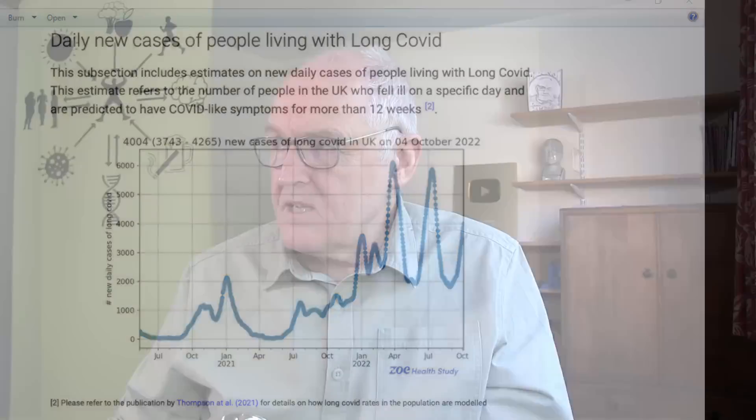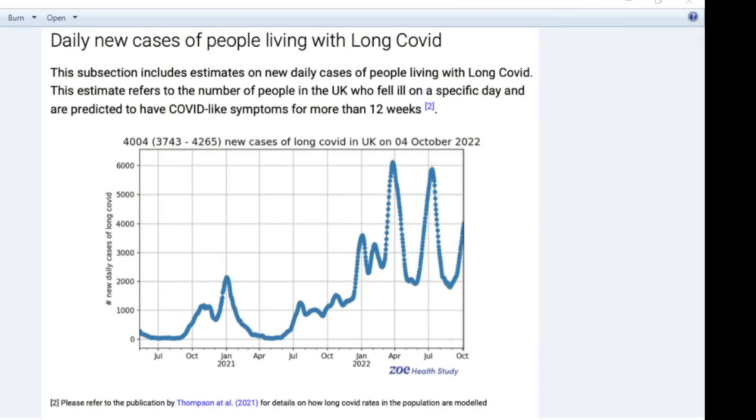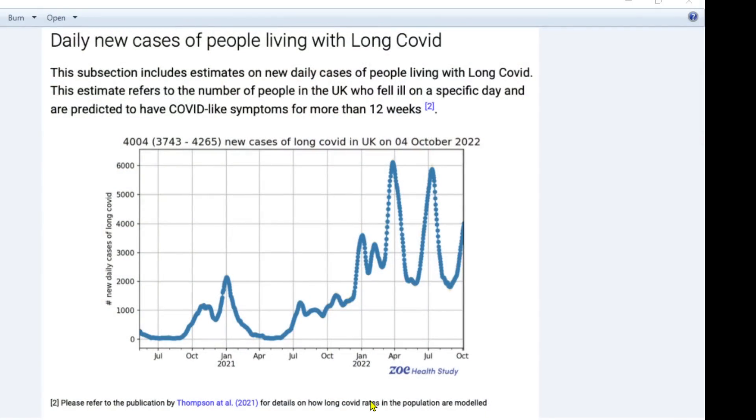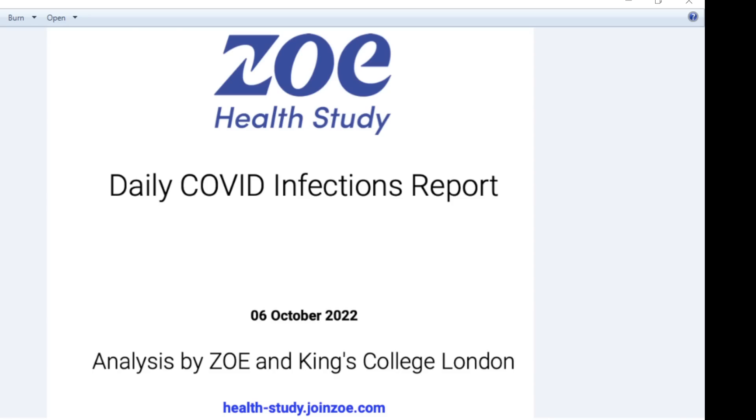This data that the ZOE study gives — and I talked to the ZOE scientists about this last week — they're fully aware that this is pessimistic. These are the number of cases that people would expect to be getting long COVID as of today, based on prognostications from 2021 data, and we know that Omicron is not so severe. So these really are the worst case scenarios in terms of long COVID, but we are seeing more people still developing long COVID. Those numbers are pessimistic — hopefully we're not getting 4,000 new daily cases of long COVID; I would hope it's a lot less than that.